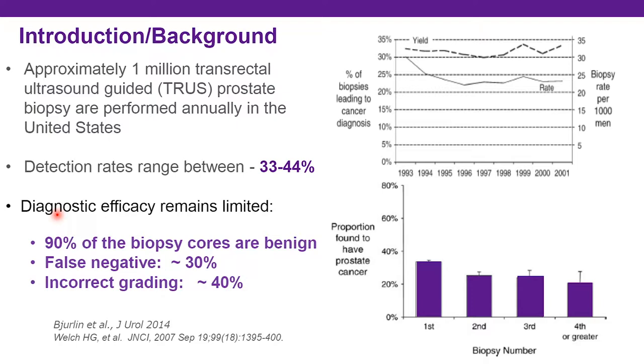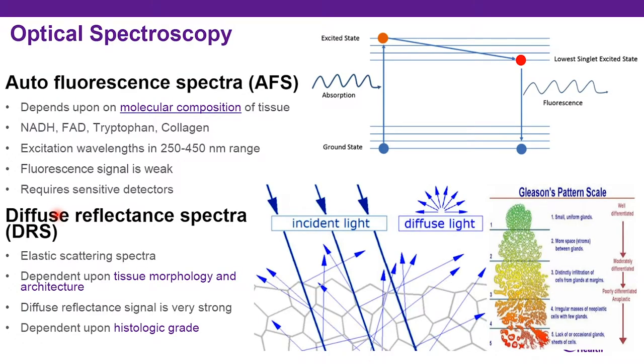While mpMRI does guide a better biopsy over the blind transrectal ultrasound biopsy, this study explores the application of a novel biopsy needle employing a real-time technology to try and improve information obtained at the time of biopsy. I like to think of it as: mpMRI provides a better biopsy, but this is an approach to try and provide a better biopsy needle. Tissue optical properties depend upon the morphology and molecular composition of the tissue.